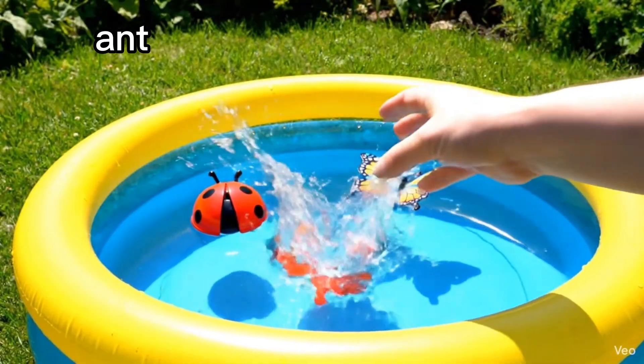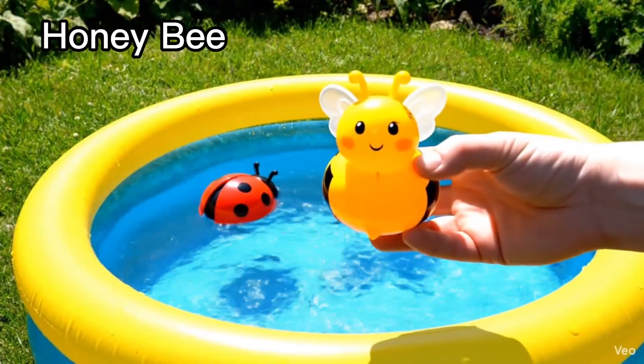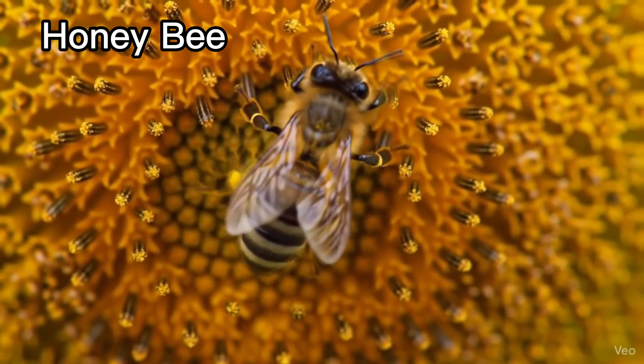Ant. Ants work together and carry food. Honeybee. Bees make sweet honey.